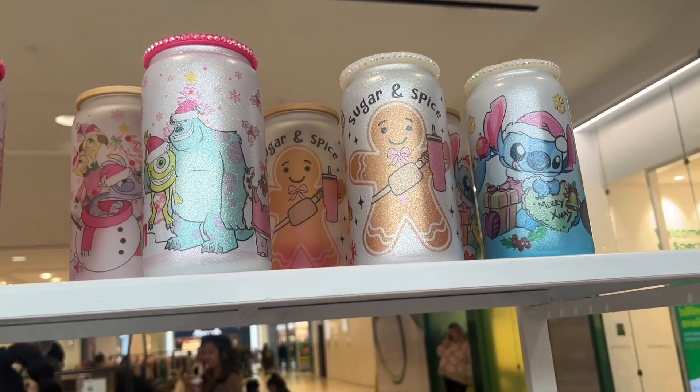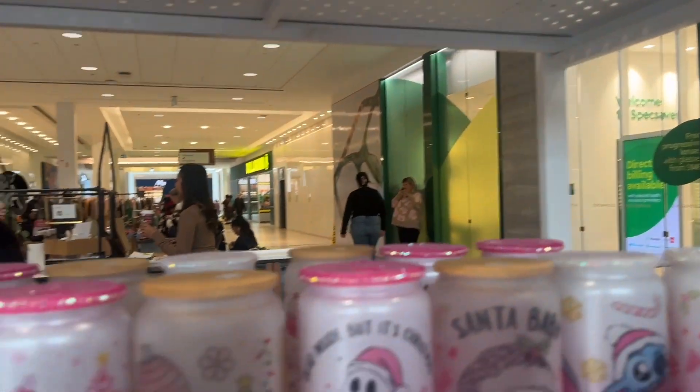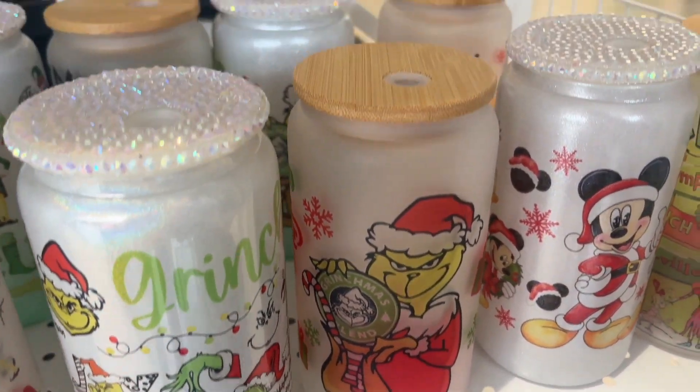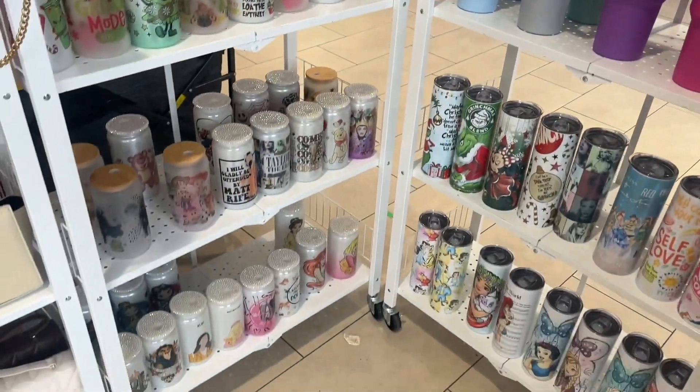I'm going to get into a close-up here. Look at these mugs — oh my god, Sugar and Spice. Look at Stitch! And my favorite — I bought one yesterday. She has a whole bunch of Grinch cups. If you guys have watched my videos, you know I'm a Grinch fanatic. I'll link her shop down below.